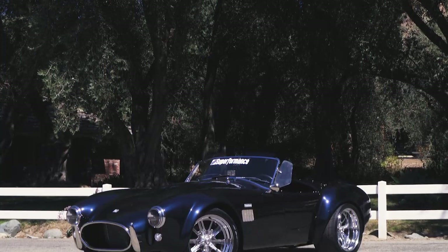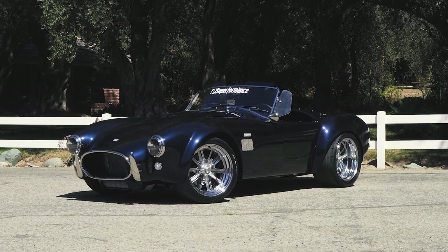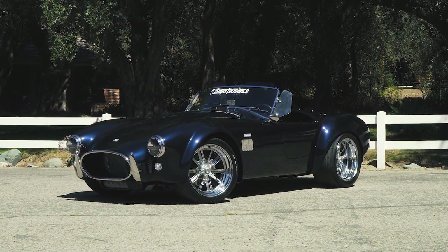We're driving the Superformance Mark IIIe, a legitimate Cobra resto-mod powered by electricity.